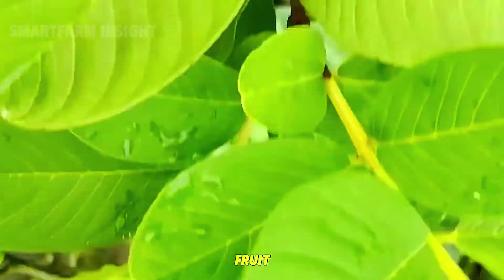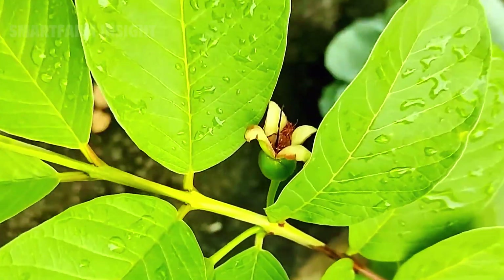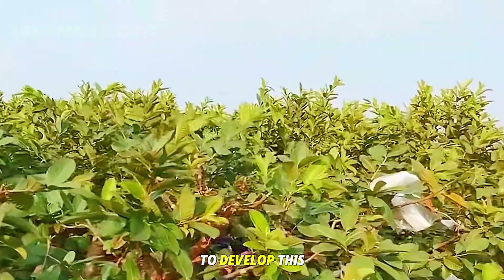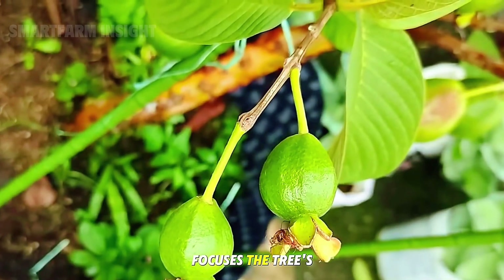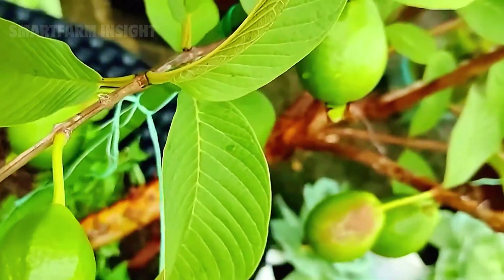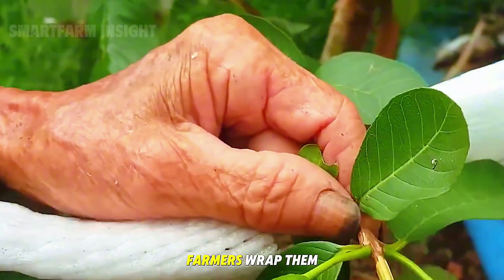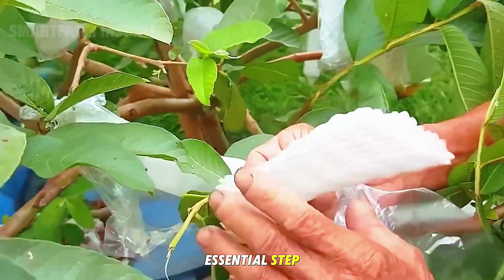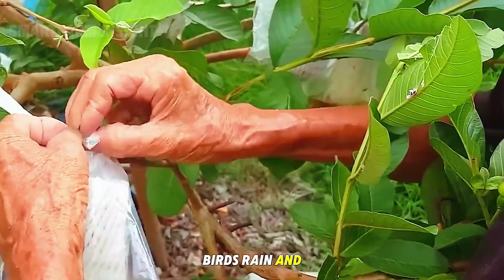When the trees begin to bear fruit, each small guava is treated with remarkable care. In Taiwan, farmers typically allow only one fruit per branch to develop. This selective fruiting technique, inspired by Japanese cultivation methods, focuses the tree's resources on fewer fruits. Once the guava fruits are about the size of a golf ball, farmers wrap them in nylon or paper bags — a delicate and time-consuming but essential step. These protective bags shield the fruits from insects, birds, rain, and direct sunlight.